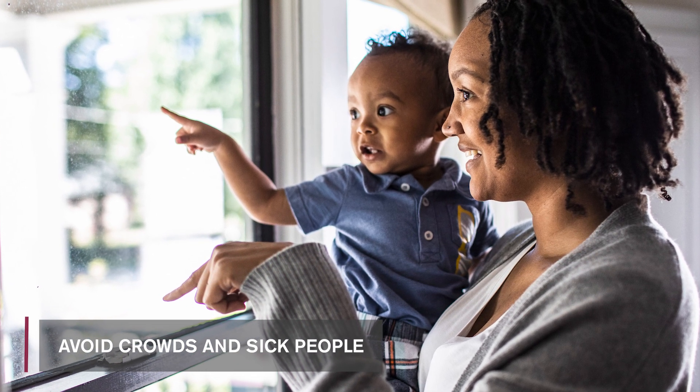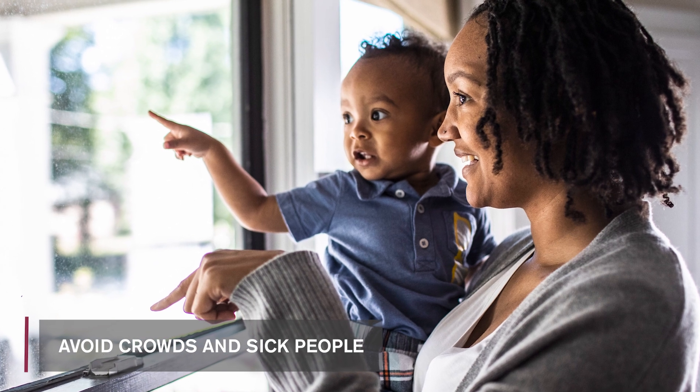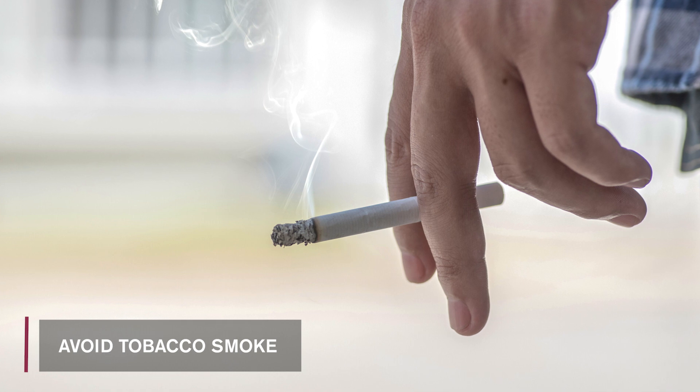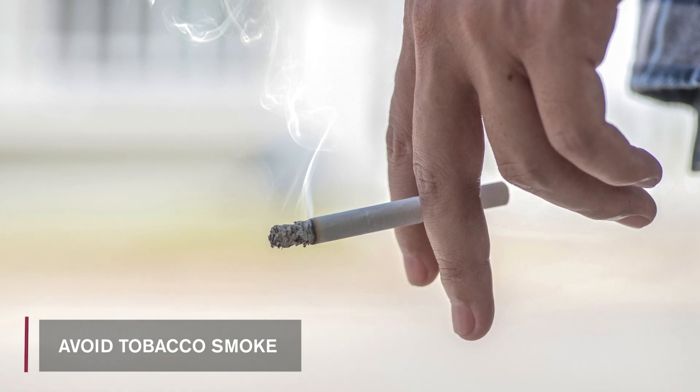Keep your young children, especially those under six months of age, away from crowds and away from people who have cough or cold symptoms, and avoid smoke exposure. Tobacco smoke is known to increase the risks of RSV.